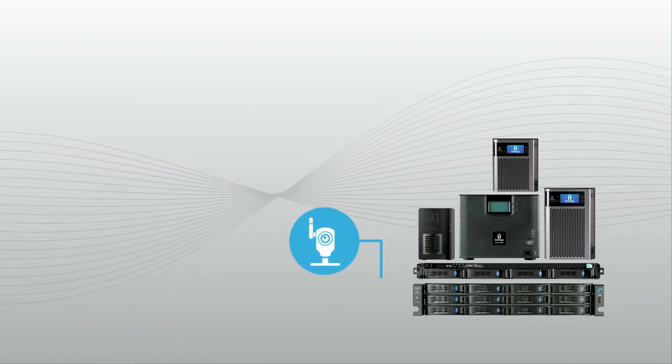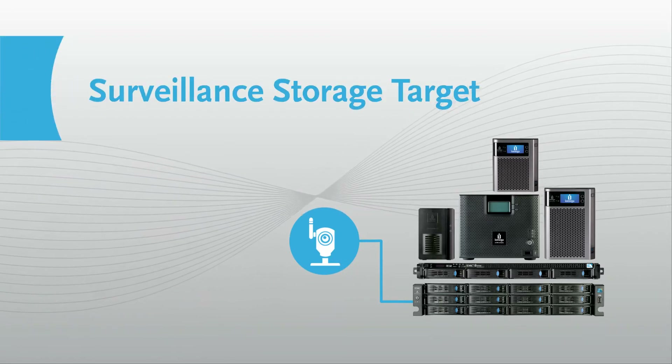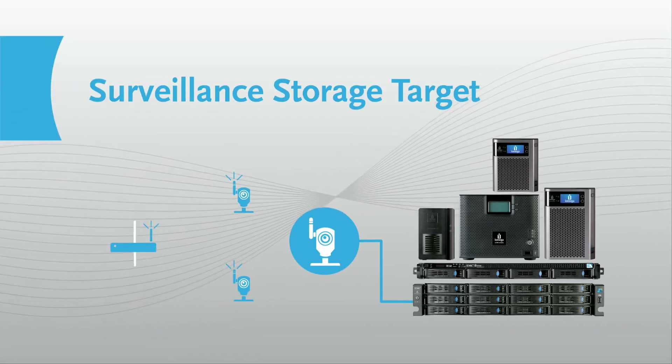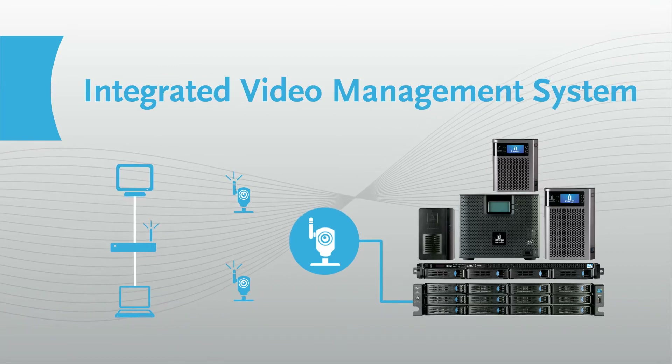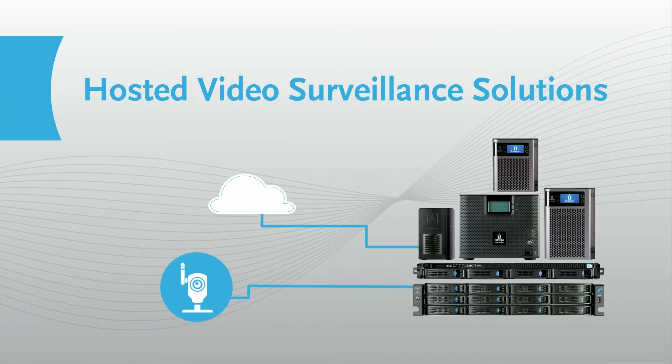This includes the ability to use StoreCenter as a storage target for your surveillance video, create a complete integrated video management system, or take advantage of a convenient, hosted cloud video surveillance solution.